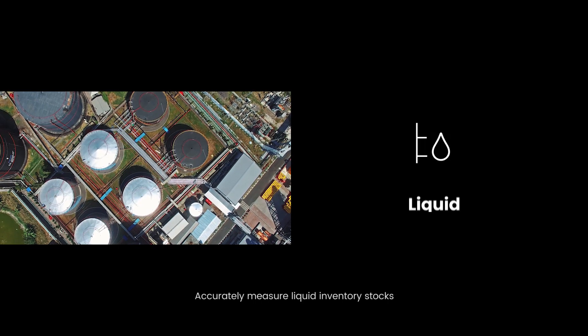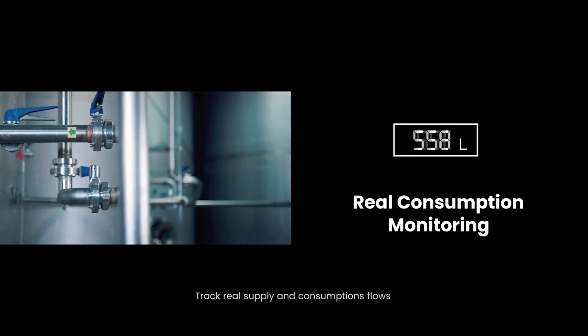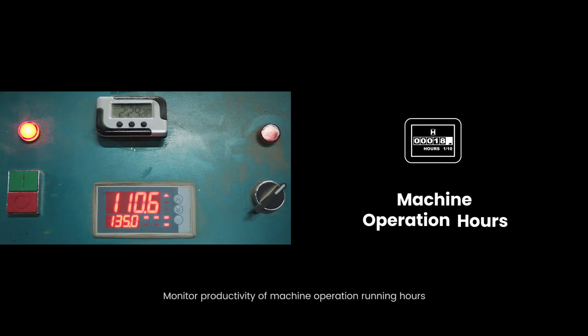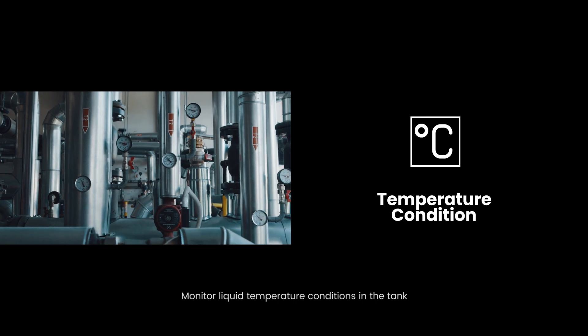Accurately measure liquid inventory stocks. Track real supply and consumption flows. Monitor productivity of machine operation running hours. Keep track of asset location and movements. Monitor liquid temperature conditions in the tank.